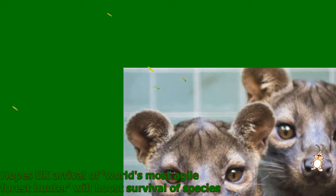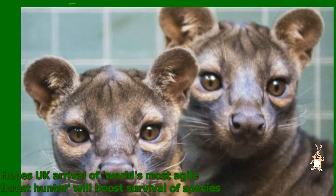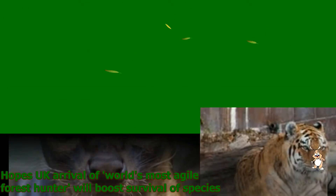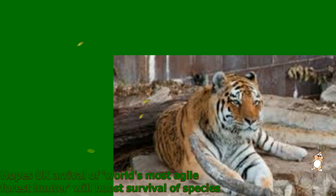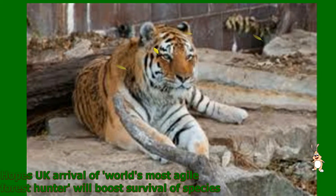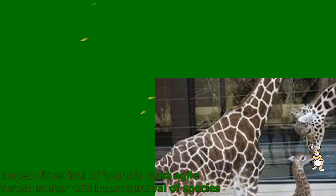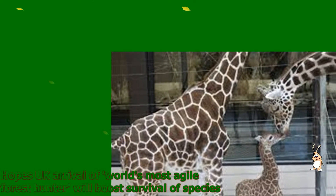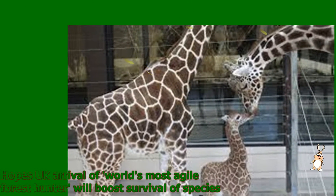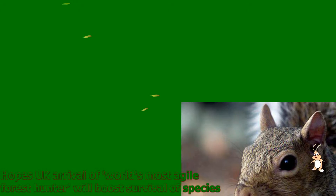Hope's UK arrival of the world's most agile forest hunter will boost survival of the species. Moving lithely through the branches of her new home, this splendid creature is arguably the most agile forest hunter on earth. Sib, as she is called, is a fossa — a little known predator from the remote woodlands of Madagascar, perfectly adapted to pursuing her favorite food: lemurs.